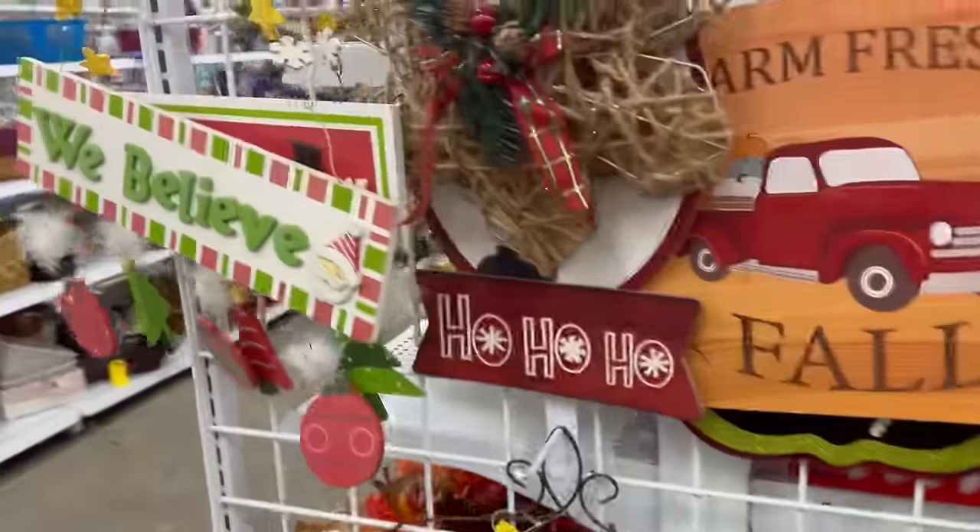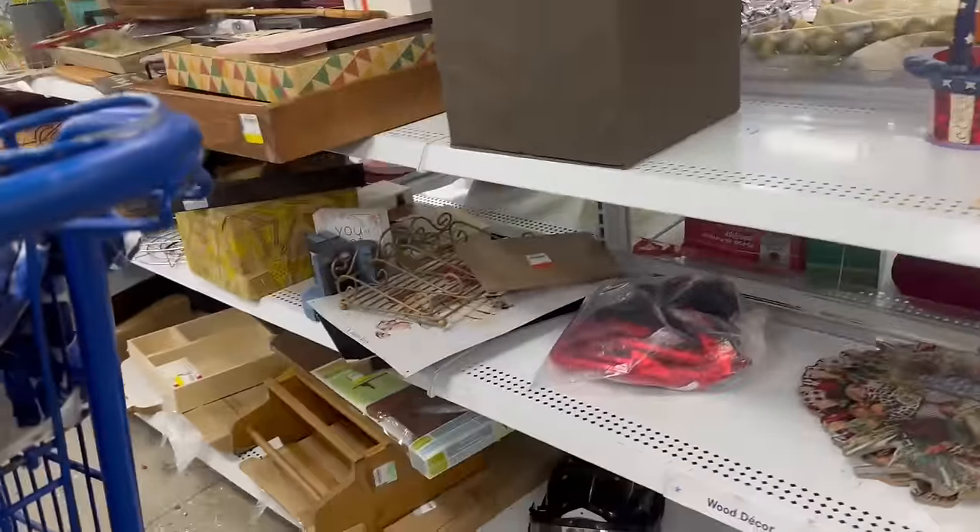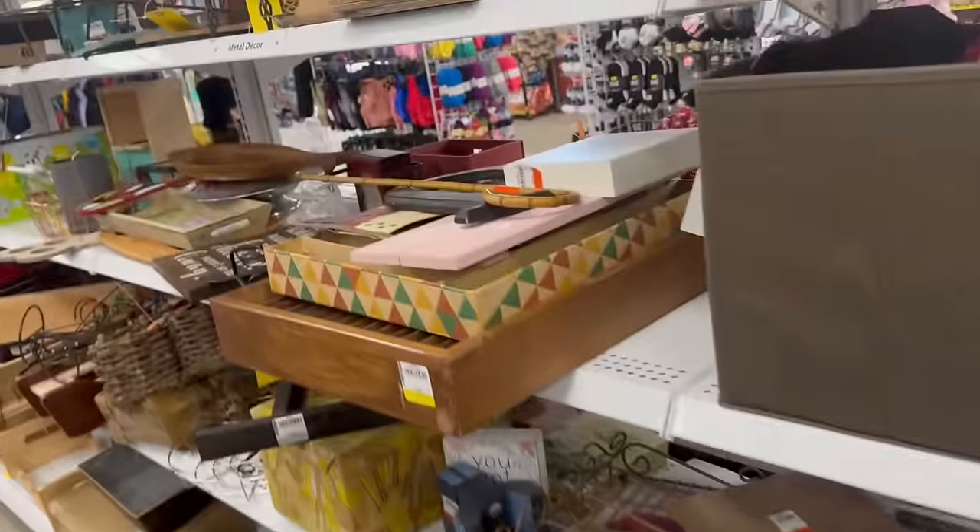More Christmas stuff — they still have some fall things — but I just kind of scan the aisle and see what catches my attention.